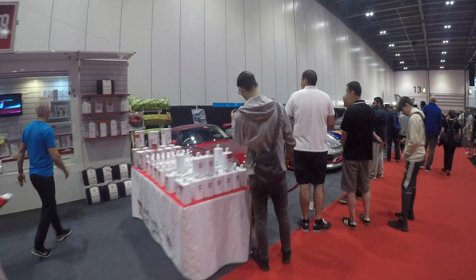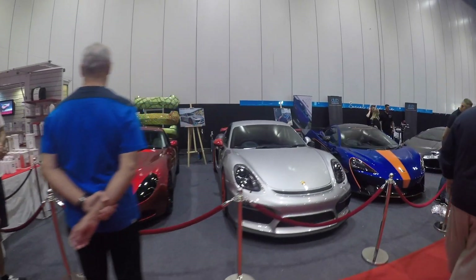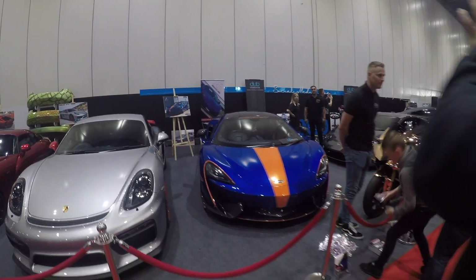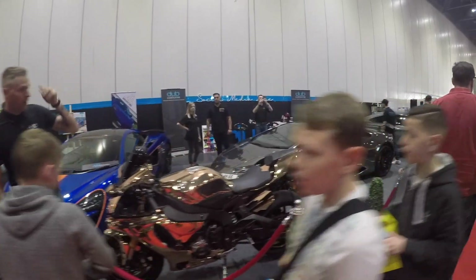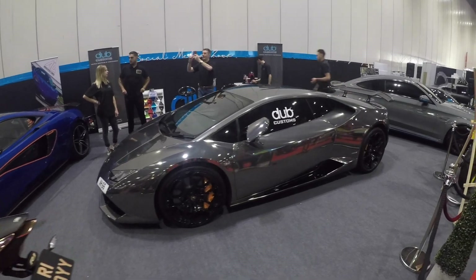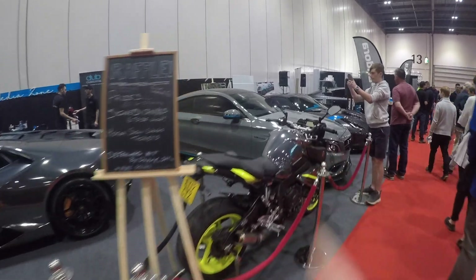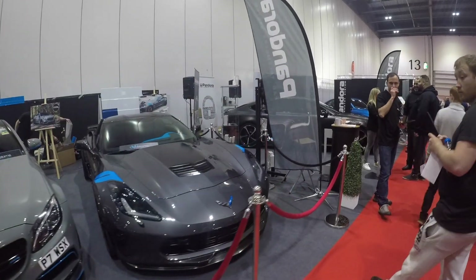We've come down this line. We've got all the Dubb Customs cars. It's got a GT3, GT4 — Kevin GT4. We've got a 570S over there. That's Archie Hamilton's Lamborghini Huracan. And then we've got Paul Wallace's Mercedes C63. And we've got what looks like Archie Hamilton's old C7.